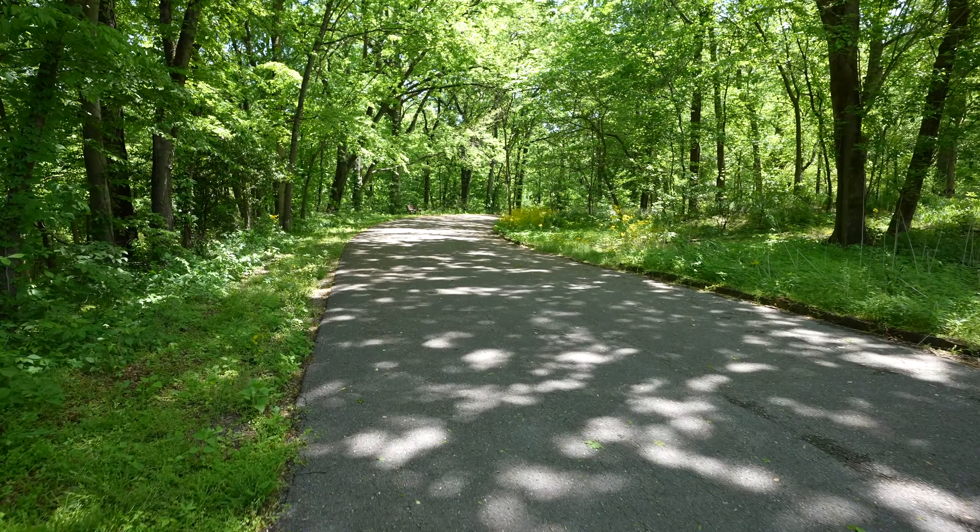My goal today is just to kind of record as much as I can. Guys, got to be careful on these stone stairs that the CCC Conservation Corps made back in the 1930s.